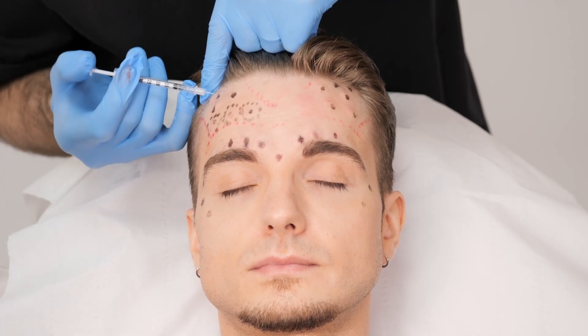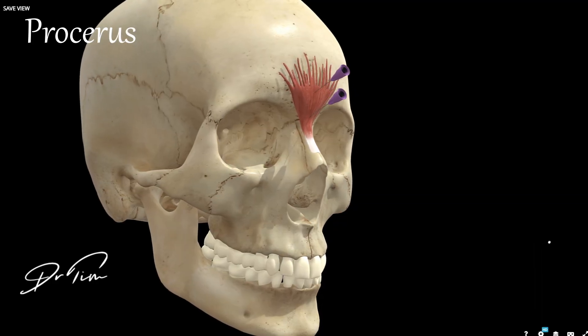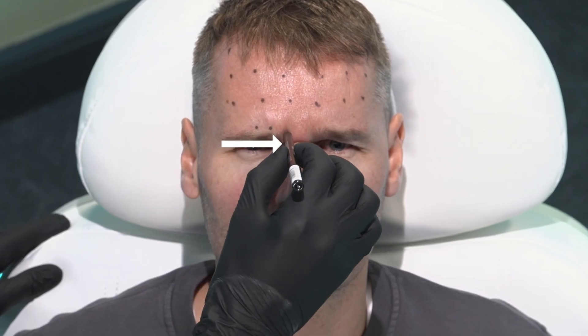The next muscle is the procerus muscle. This is part of the corrugator complex or the glabella complex, and this muscle pulls down the forehead and creates a horizontal line on your nose. The most common reason you might treat it in isolation is because it helps get rid of a line across your nose, and it is sometimes used as part of a non-surgical rhinoplasty.